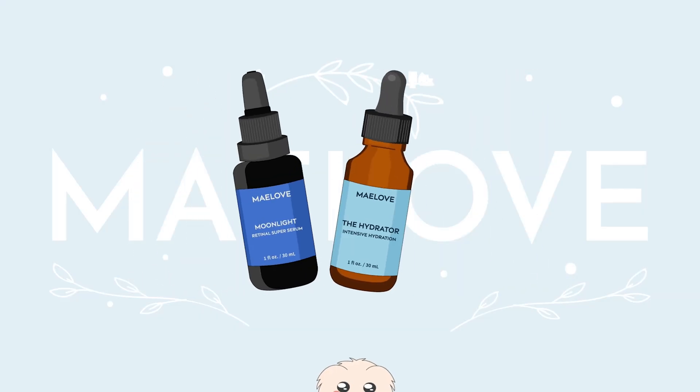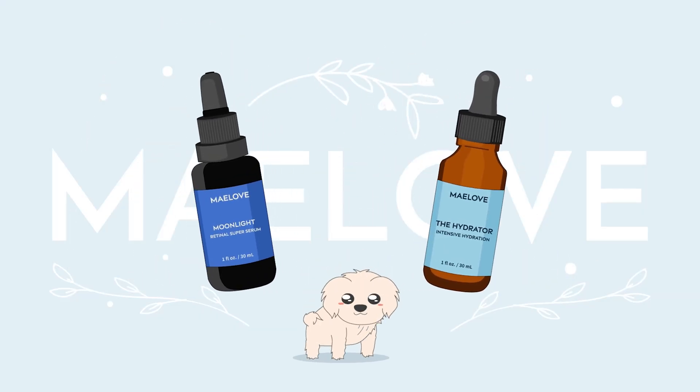If you're new here, my name is Jackie, and I'm the CEO and Chief Product Obsessor here at Maylove. So first, let's talk about what are pores, what do they do, and why do I have them.